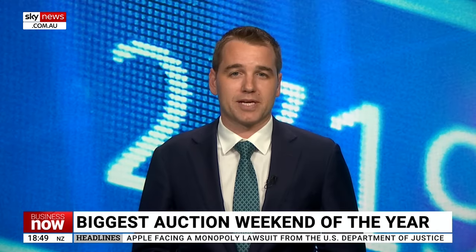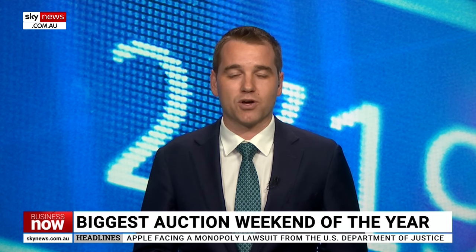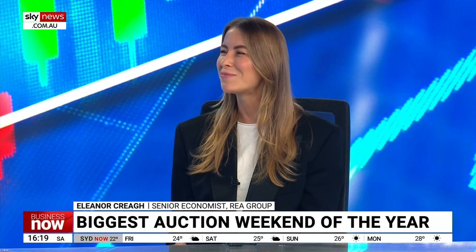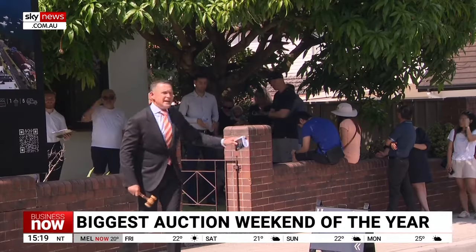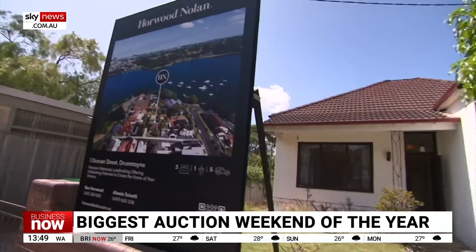For more on property, I caught up with Eleanor Cray from REA Group. We started by talking about this weekend's auctions. Auction activity has been pretty strong so far this year and 2024 has certainly kicked off busily. This weekend is set to be the busiest of the year so far, likely driven by a surge in selling activity before the Easter holiday weekend. We are seeing significantly higher auction volumes relative to the same period last year — 57% more auctions relative to the same weekend last year.